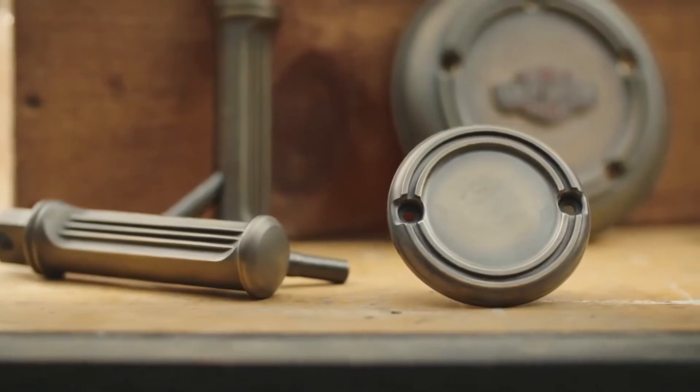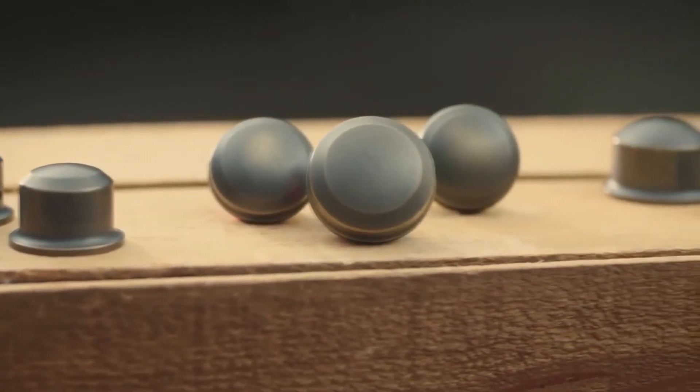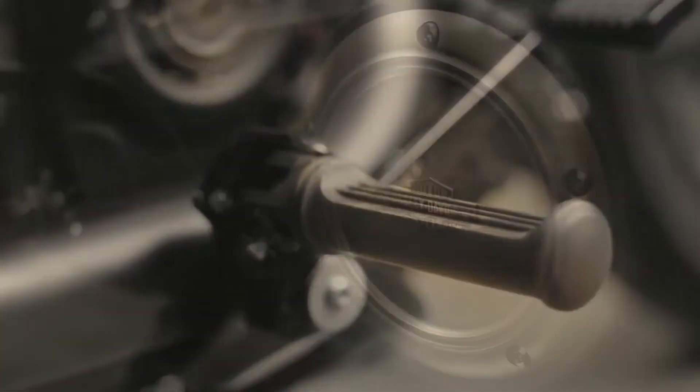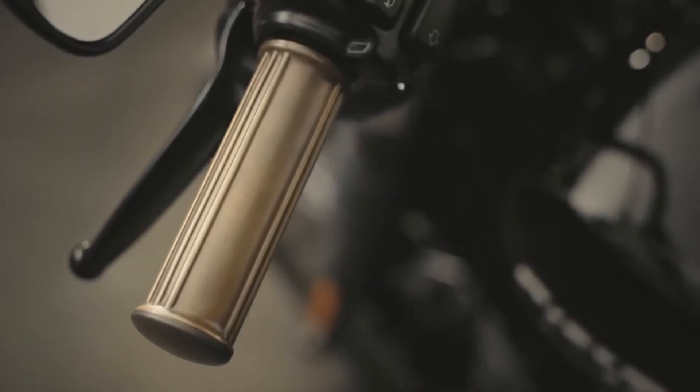Timeless designs that deliver a warm, handcrafted look to your custom ride. Artistically manufactured from solid brass, these components feature a natural, antique finish that will age in patina when exposed to the elements.